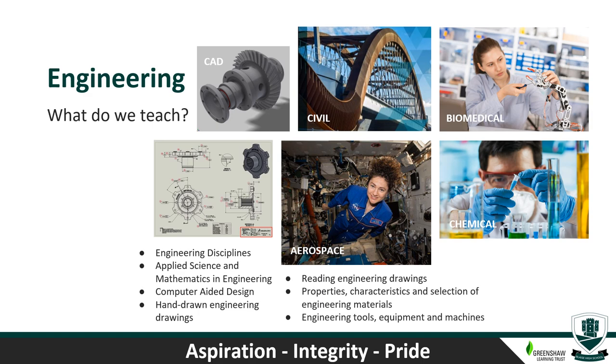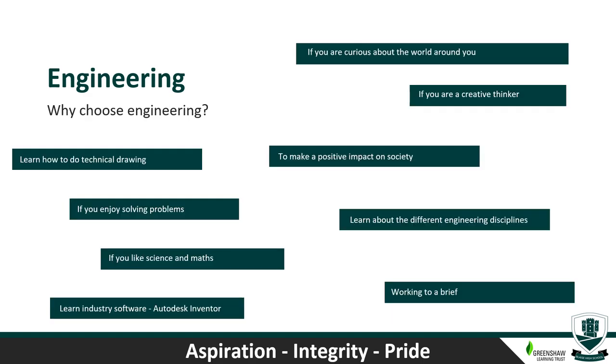You'll understand how to read engineering drawings and learn to produce drawings using technical drawing skills such as isometric and orthographic projection. As engineering is a STEM subject, you'll also learn how important maths and science are — for example, equations used to calculate energy, force, motion, electrical values and geometric shapes. Why should you choose this course? If you're naturally curious about the world and like to solve problems, this could be right for you. As an engineer, you can work on projects that help people: cleaning the environment, developing prosthetic aids, creating efficient transportation systems or finding new sources of energy.